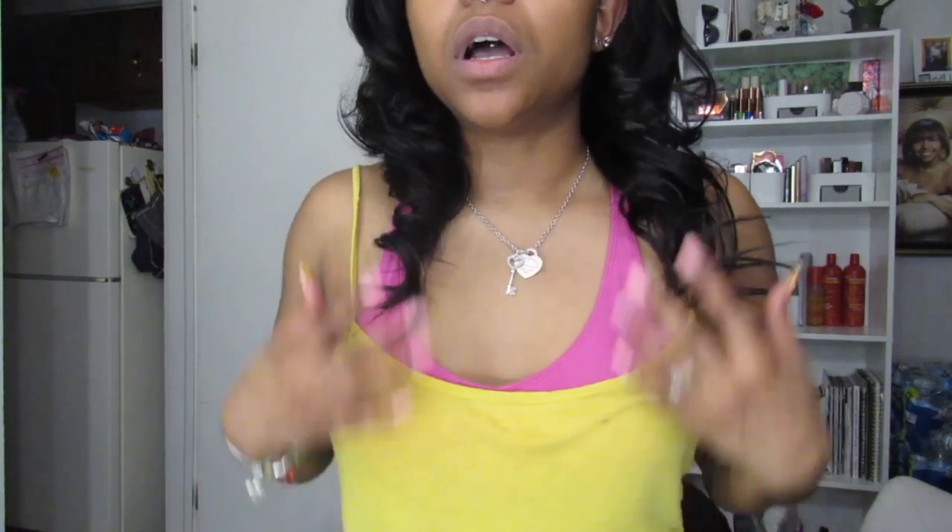I got the ends all curled using just my flat iron, and I love it. All I did was put a little bit of product on the part and cut a little bit out so I could get one cute little scoop. It was literally that simple.